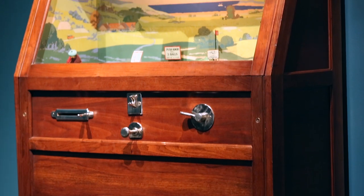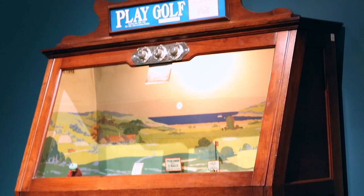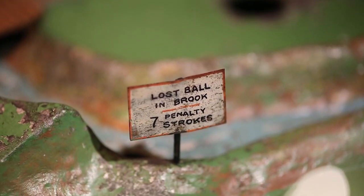The beautifully crafted walnut cabinet features its original lithographed vista of the player's golf course. One must be careful not to end up in the brook for fear of a seven-stroke penalty.